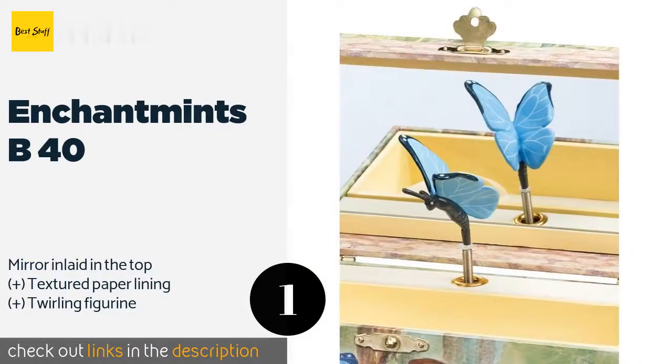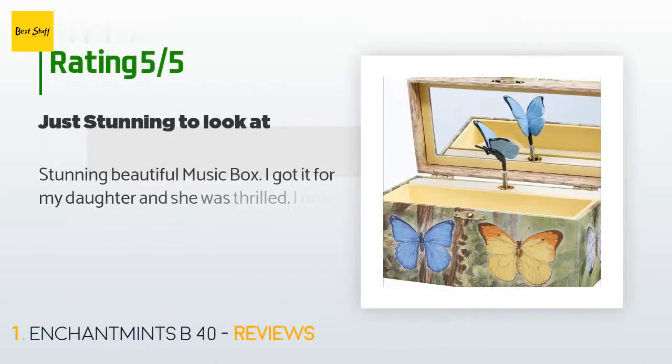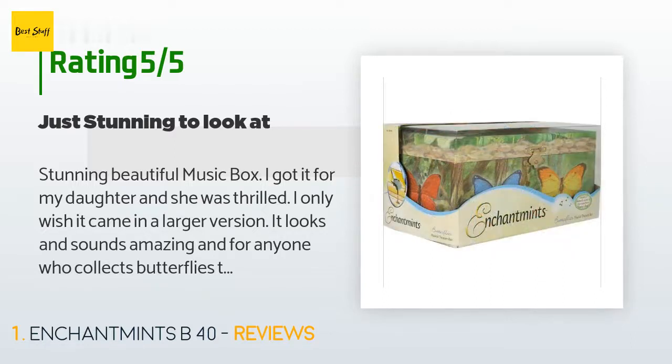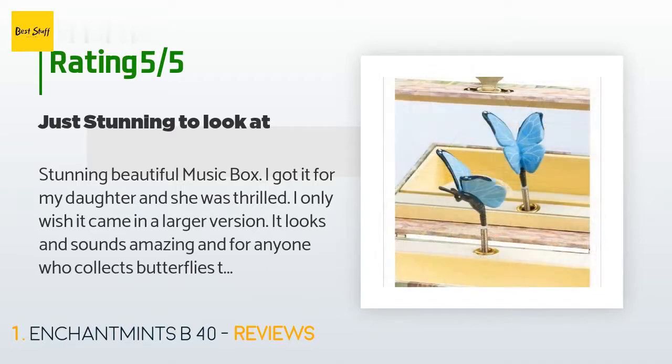The average rating of this product is 4.4 stars with more than 172 customer reviews. A customer said: 'Stunning, beautiful music box. I got it for my daughter and she was thrilled. I only wish it came in a larger version. It looks and sounds amazing, and for anyone who collects butterflies this is an excellent gift and well made.'